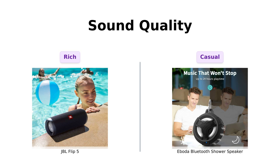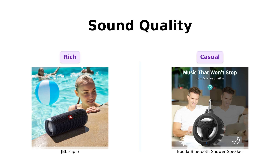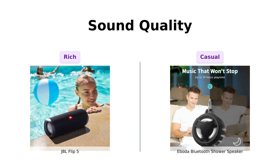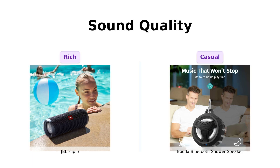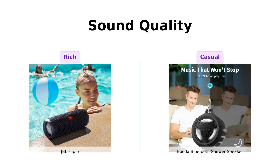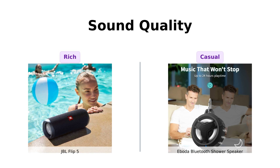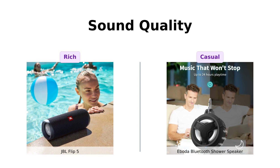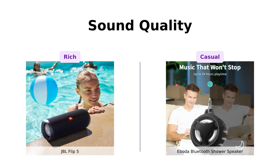Let's get to sound quality. The JBL Flip 5 is known for its premium JBL sound quality, with many users praising its clear and rich audio experience. It's like having a mini concert in your bag. In contrast, the Aboda has a 5W driver output, which reviewers say is crisp and good enough for casual listening. But it's more like your neighbor's karaoke night than a full-blown concert — it's fun, but you might want to keep the volume down.